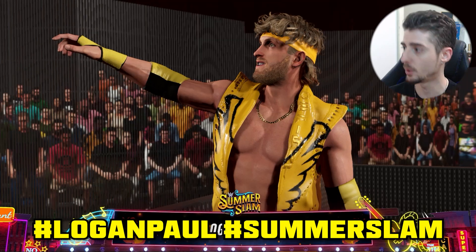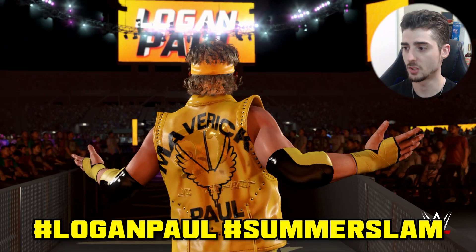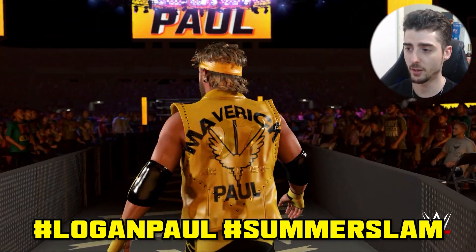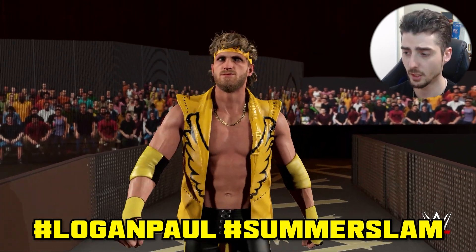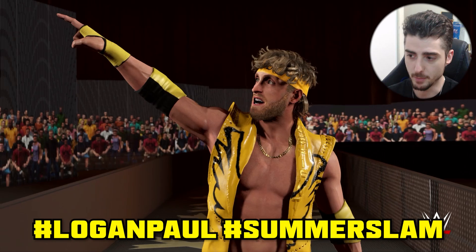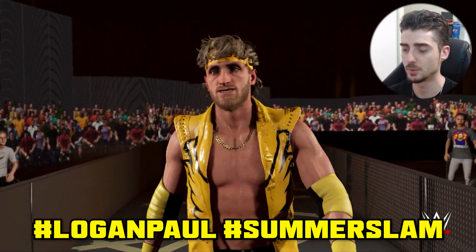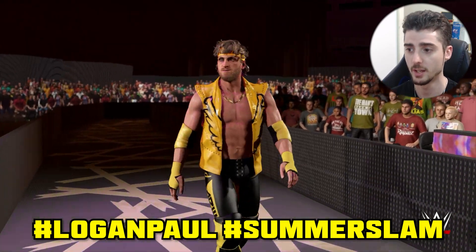Next up we have Logan Paul's attire uploaded by MacDelCapo. Use hashtags Logan Paul, SummerSlam, and Ricochet. Spot on attire, very accurate. I think the color is a little off — the tint of the color is a little off — so you can always tweak that yourself or just keep it how it is. Maybe it's just the material that was used for the attire.